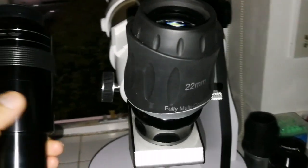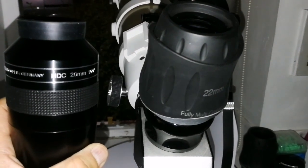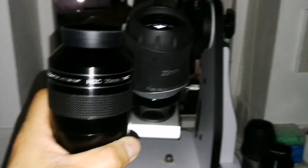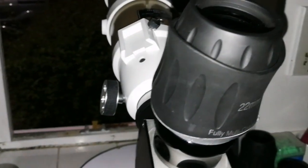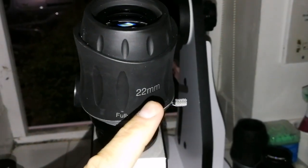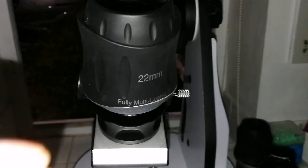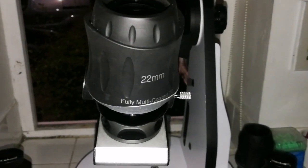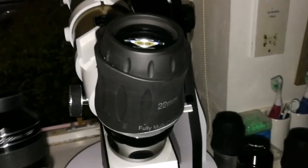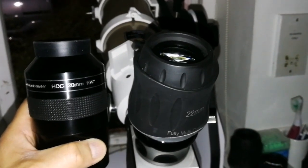I'm using the Skywatch SWA 22mm and I compared it with the 20mm APM HDC. This is a spacewalk experience — you move the telescope and you see that you are in the middle of space. This SWA is a good eyepiece, one of the best eyepieces. The stars are more visible with this, there is good contrast and visibility, but the spacewalk experience is not there. Although it has a 70 degrees field of view, it's nothing compared to the APM when it comes to the spacewalk experience. So thumbs up for the APM 100 degree eyepiece.